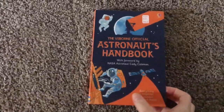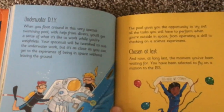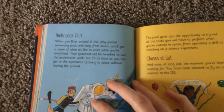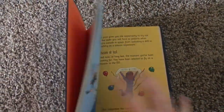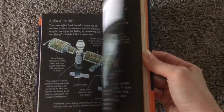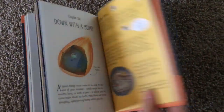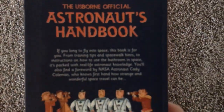Similarly, this is just a little Astronaut's Handbook all about what it's like to be an astronaut. I'll zoom in so you can kind of see. Lots of pictures, but if you like space at all and space exploration, this is all about the life of an astronaut.